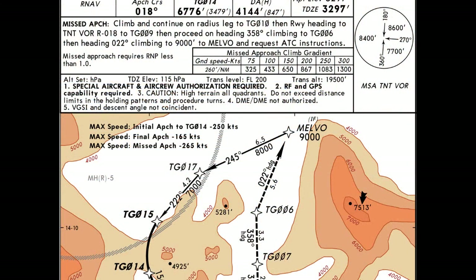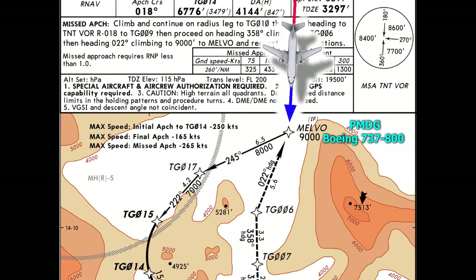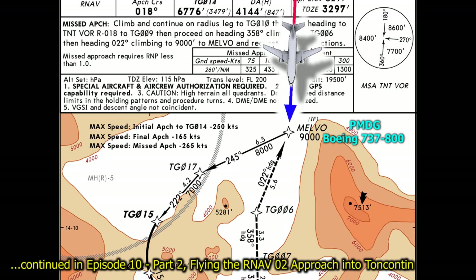For this approach, I've chosen the PMDG Boeing 737-800. We're coming from the north at about 8,000 feet, headed toward point Melvo, and we'll pick up our flight there and go from there. So let's get ourselves in the airplane and fly this approach.